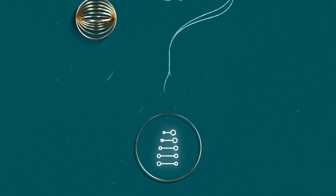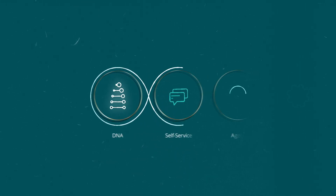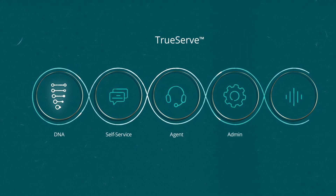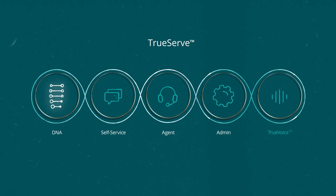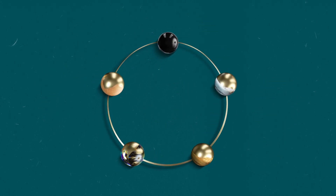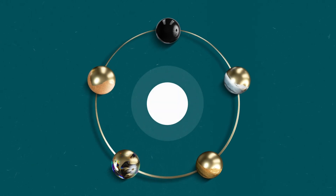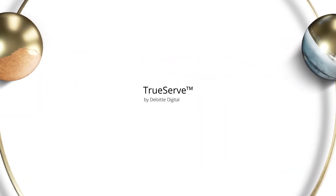TrueServe DNA is just one part of the full contact center journey and integrates seamlessly with the TrueServe solution suite to deliver an elevated customer experience, simplified operations, and a more intelligent contact center. Designed with flexibility and modularity, TrueServe can meet you where you are and accelerate your path to value. Reach out today to learn more.